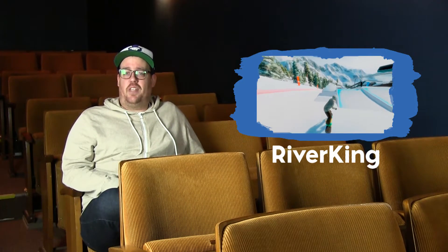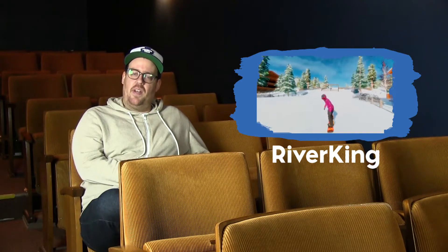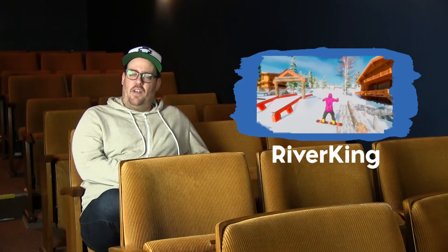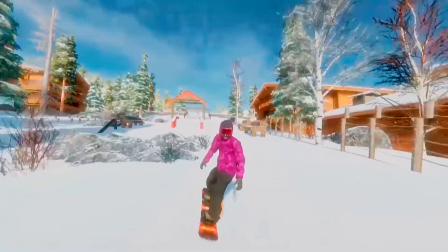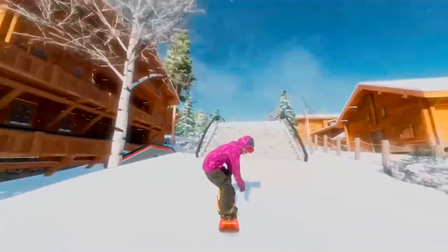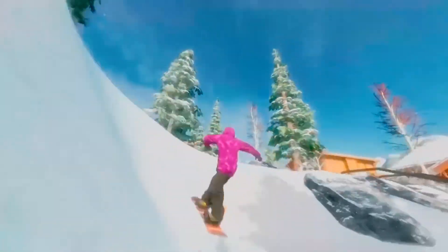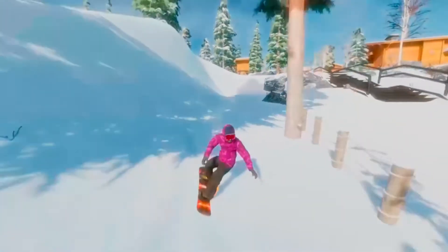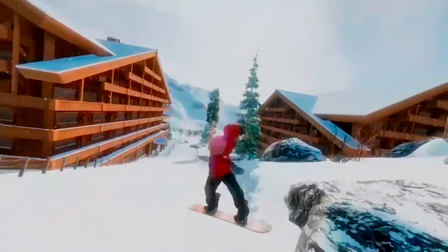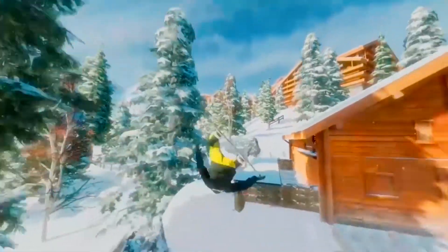And the last video on community showcase number eight is by River King, in Village de Pyrenees. River King coming in hot with an insane edit — every trick is a highlight reel ender — and it has a great cameo from the mountain's creator, Jean Olive. I really don't know if I'm saying that right every time. I am such a fan of the community getting together and creating content with each other. From one king to another — incredible edit, River King.